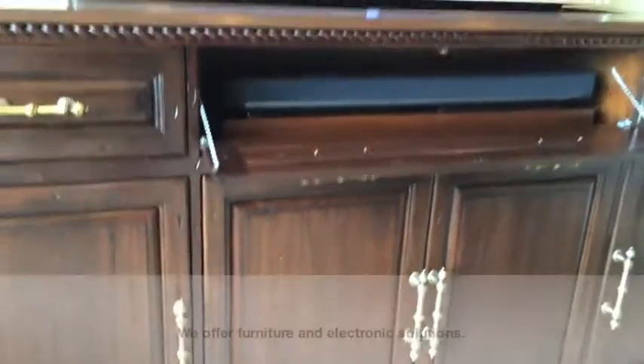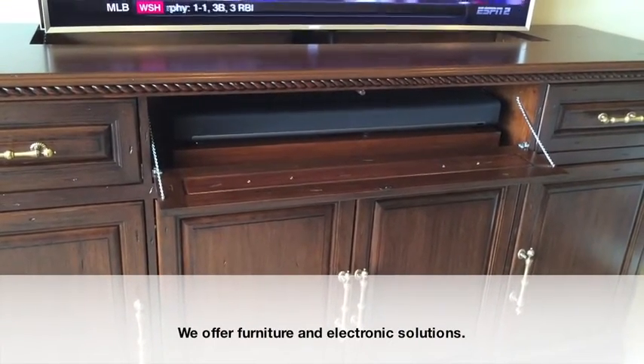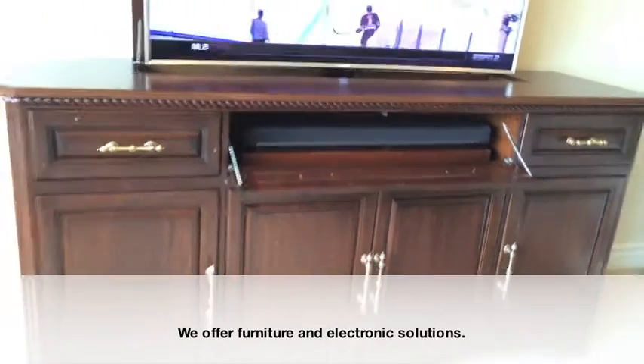And then we installed a Sonos sound bar. And that sound bar can be hidden when it's not in use behind that fold-down door.